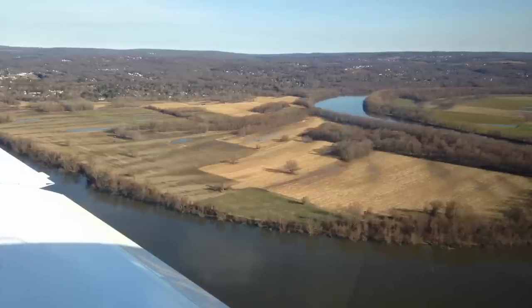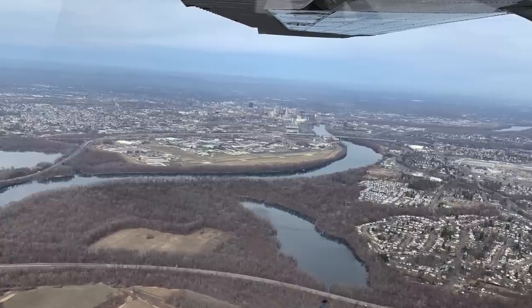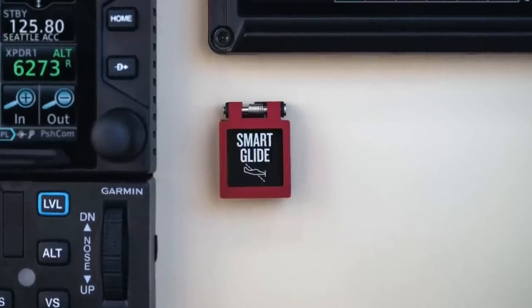This is a cornfield I ended up in a number of years ago after the engine in a Cessna gave me the Italian salute at low altitude in the climb. For a few seconds I almost made the decision to stretch the glide back to the airfield — that would have been a bad decision. It's those bad decisions that Garmin attempts to backstop with technology it calls Smart Glide.